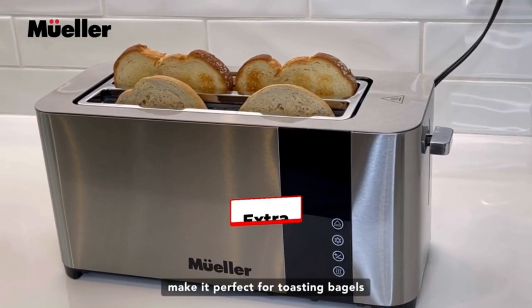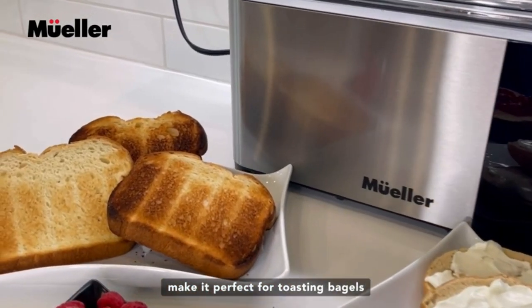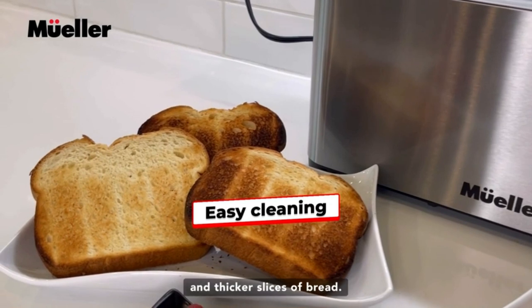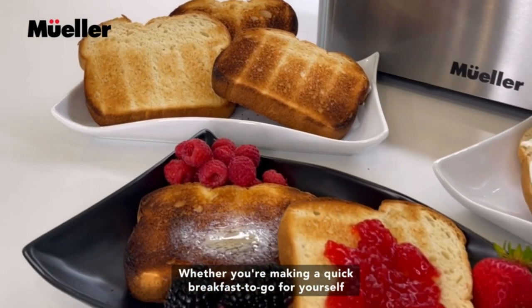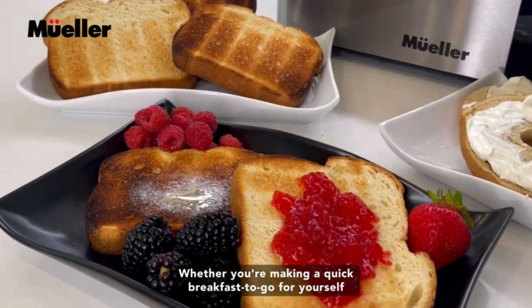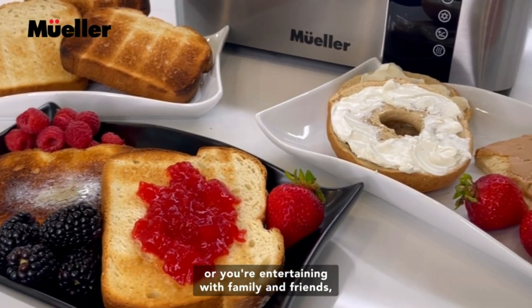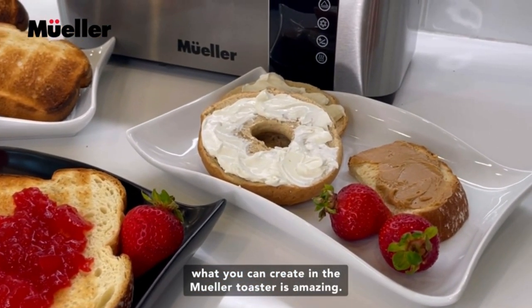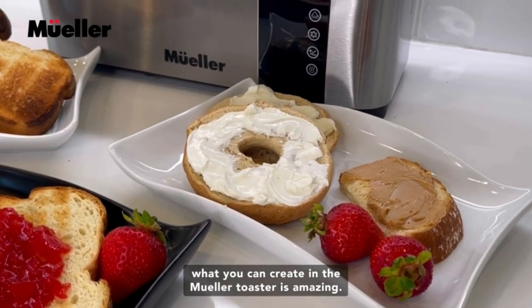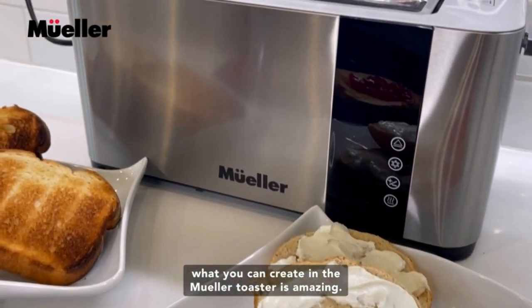The extra-wide slots can handle all your favorites, from thick artisan bread to bagels — perfect for feeding the family in the morning. Cleanliness matters, and Mueller made it easy with a removable crumb tray: no fuss, no mess. For tight kitchen spaces, the under-base cord storage keeps things tidy. This brushed stainless steel toaster is a sleek addition to your kitchen, and their customer support has your back.